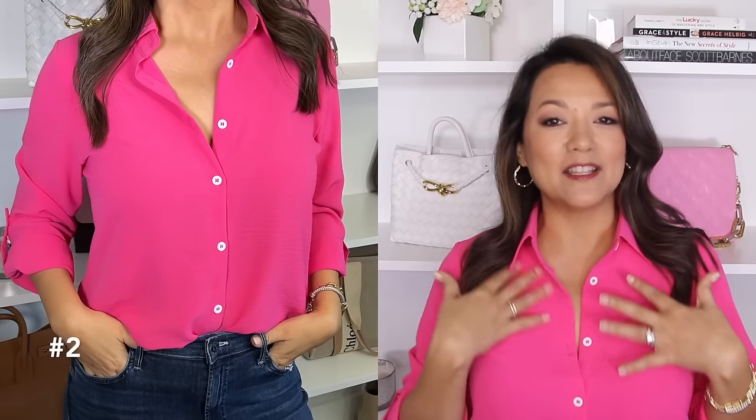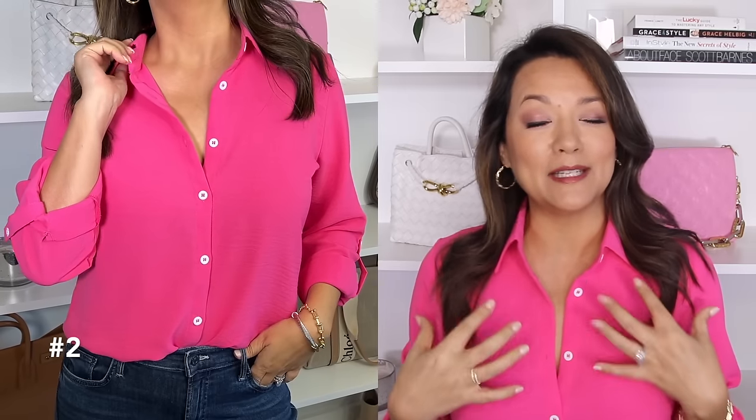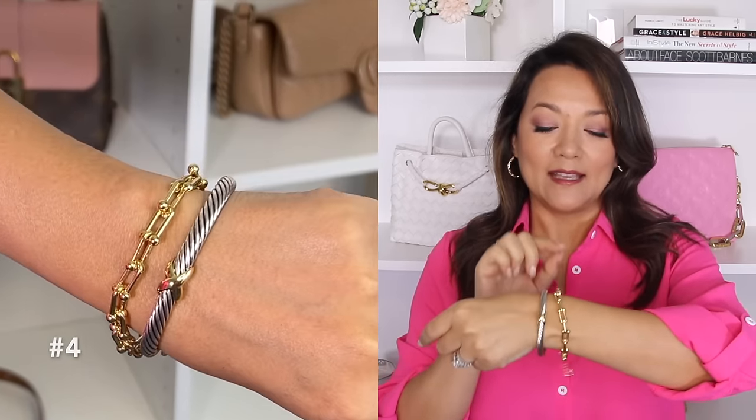Before I begin, I want to share the top I'm wearing today. I absolutely love this color — it's called rose red, such a pretty magenta kind of color. It's a linen blend with a little button to hold the sleeve in place when you roll it up, and it comes in nine other colors. I'm wearing it with my serpent ring, cable bangle bracelet, a chain link bracelet, and chain link crystal hoop earrings — all from Amazon.